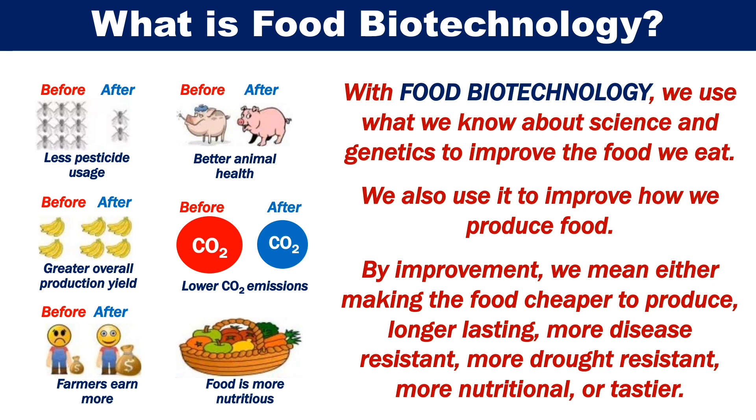With food biotechnology, we use what we know about science and genetics to improve the food we eat. We also use it to improve how we produce food. By improvement, we mean either making the food cheaper to produce, longer lasting, more disease resistant, more drought resistant, more nutritional or tastier.